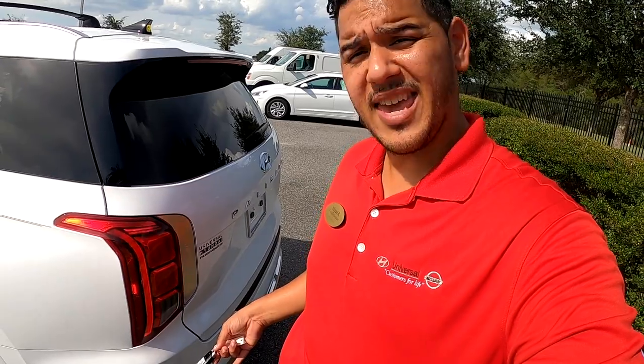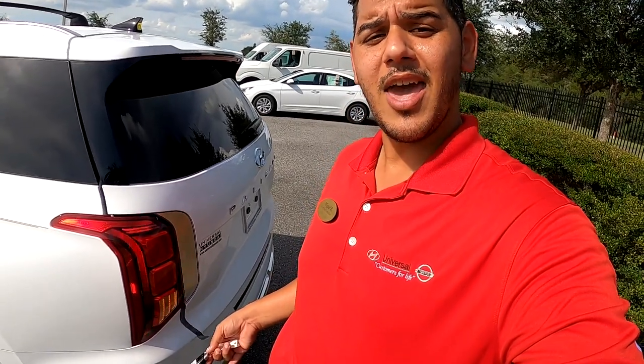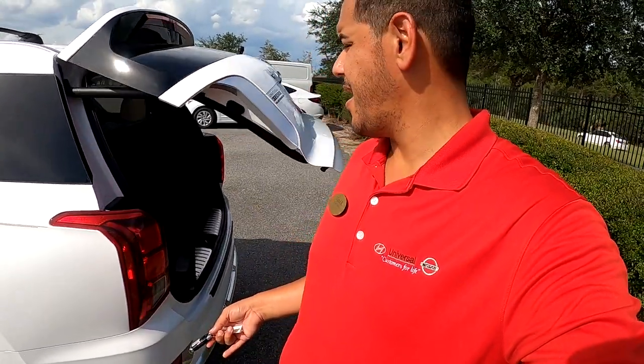This thing is packed with technology. First off, the electric tailgate — yes, it has it, and it has an auto-open feature. As long as you have the key on you, all you have to do is get within three feet of the back bumper and just wait. It beeps. You don't have to kick the car or go all Bruce Lee on it. It will go ahead and open right up.